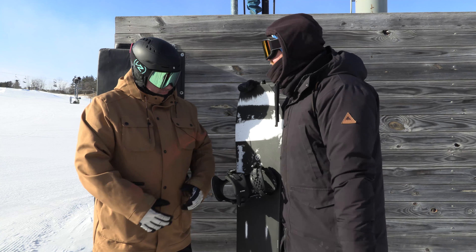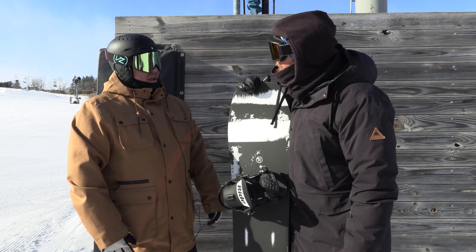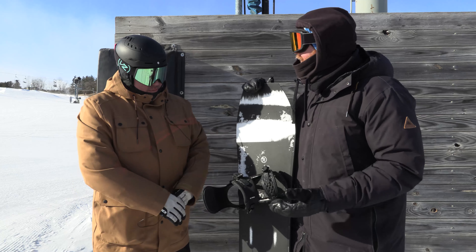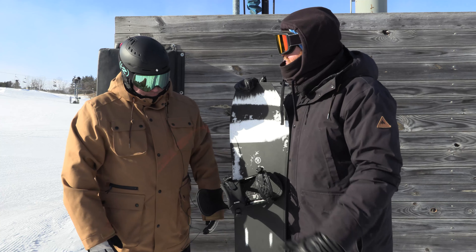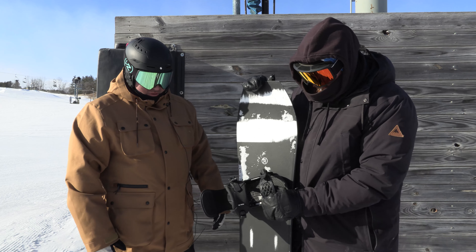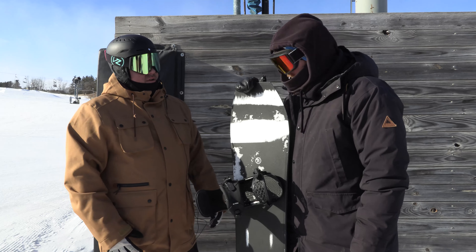What kind of bindings are these? This is the Rodeo for 2020. Who doesn't like a rodeo? The Rodeo has been within Ride's line for as long as I can remember, for a long time now. So just a little upgrades and tweaks — we're working on some new stuff. This is kind of that staple in an all-mountain performance and freestyle standpoint.